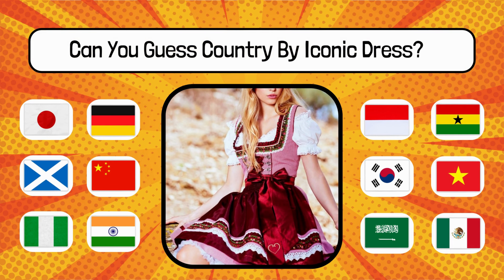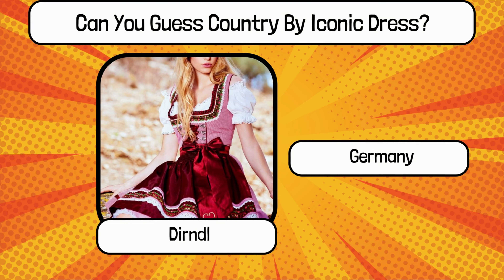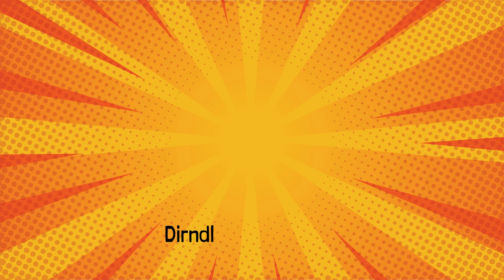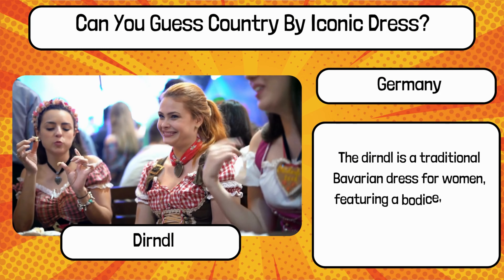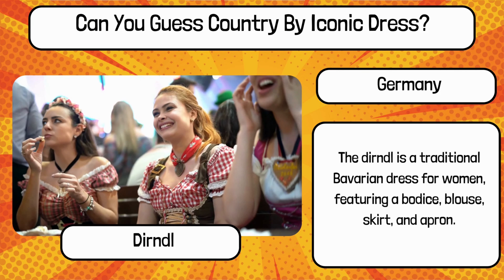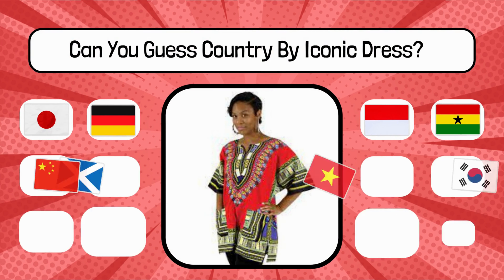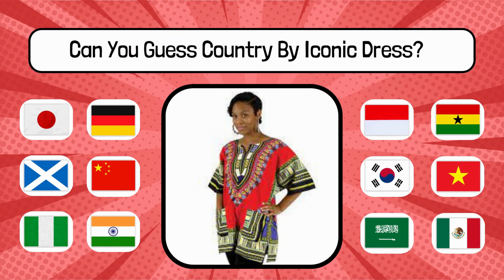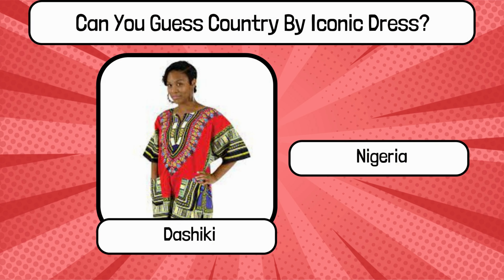Do you know? What is the name of this traditional dress, and name the country? It's Dashiki from Nigeria.